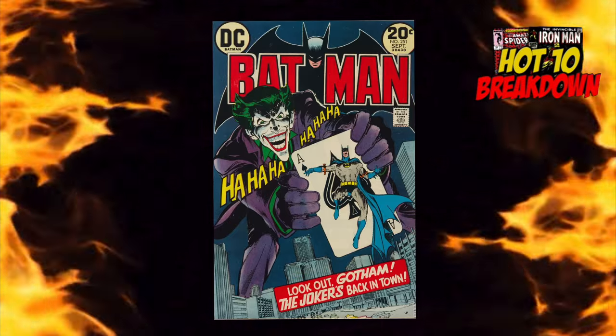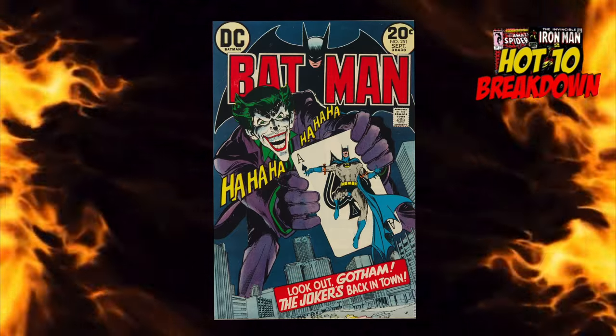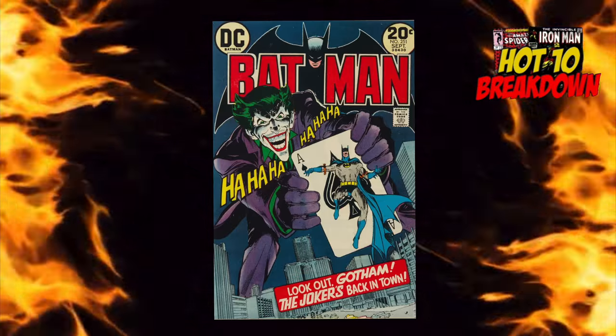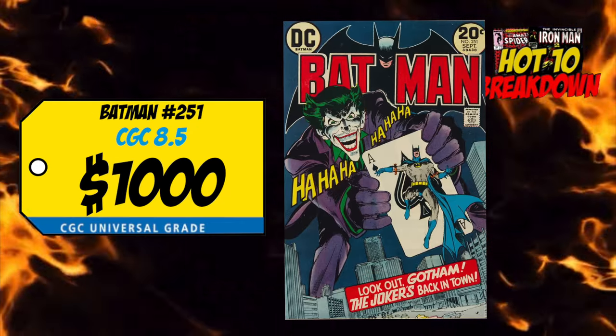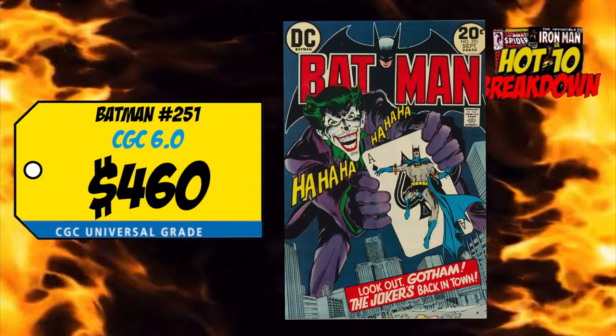Back on the list at number seven is a copy of Batman number 251 — the classic cover by the late great Neal Adams, and the quintessential comic revitalizing the Joker as a homicidal villain. Last week we had a CGC 8.5 selling for $1,000, up 4% over the average, and a CGC 6.0 sale for $460, up 2%. This book reminds me of my rule: $500 for great keys — classic covers or first appearances — is always worth it. I'd love to own it signed by Neal Adams in high grade, but I don't want to spend the money. For massive Batman fans, it's a must-own — thumbs up.